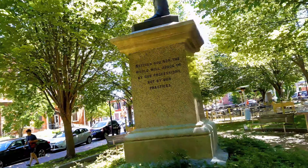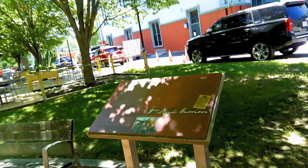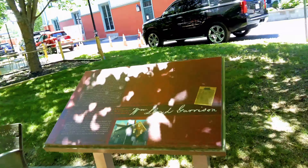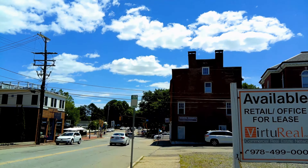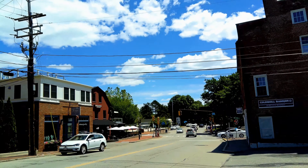This is Brown Square and this is the Veterans Memorial for the city of Newburyport. Garrison the Liberator — a few quotes for me.